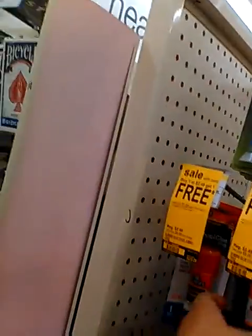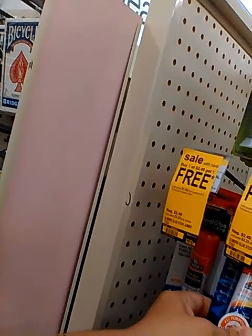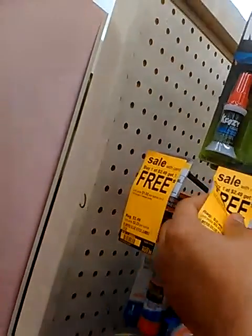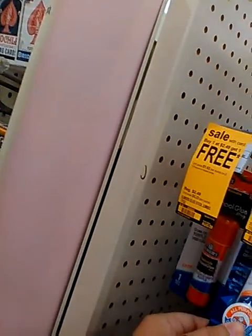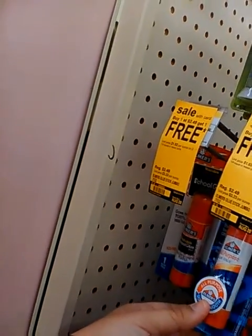We need the jumbo ones for Nani — Elmer's glue stick washable, two count. So this is not good, because the Dollar Tree had them for a dollar. These are $2.49, buy one at $2.49 and get one free. So how much did they come up to? $1.25 each. Yeah, $1.25 — that's not bad.